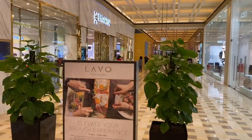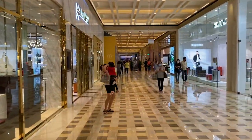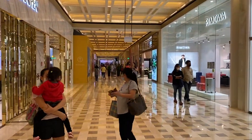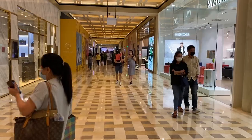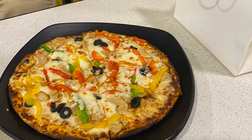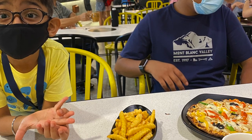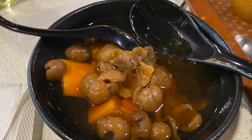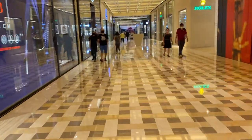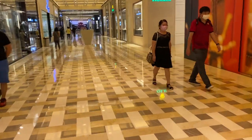On the way back home, we thought of eating something in the Marina Bay Mall — the mall inside Marina Bay. We decided to find stores that could give us vegetarian options. We found a few pizza places, and the same pizza place was also offering French fries, so we ordered pizzas and French fries.